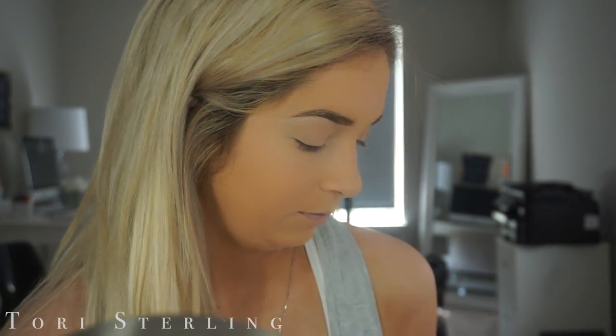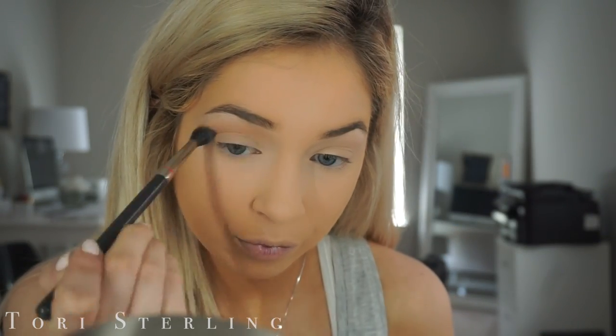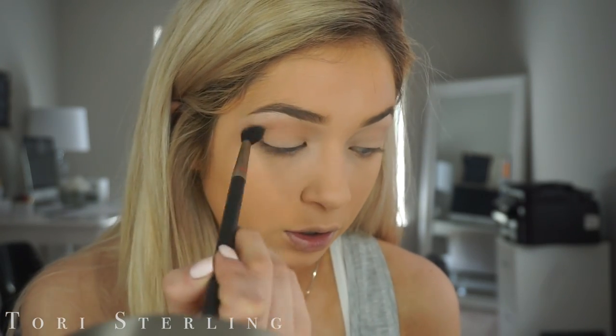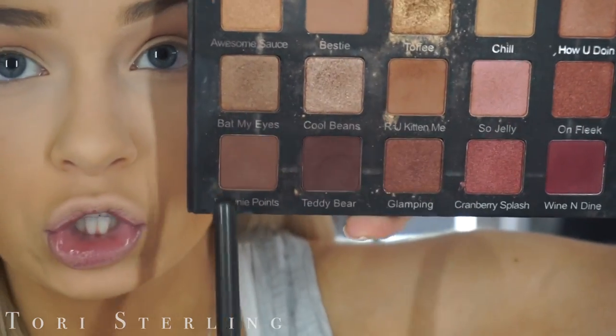So I'm gonna take the shade Bestie and throw that in my crease. I'm just gonna warm it up a little bit — a mixture of 'Are You Kidding Me' and Brownie Points — just a little warmth in here.